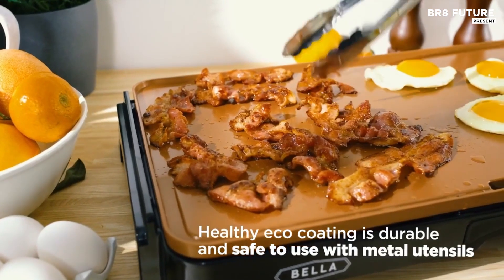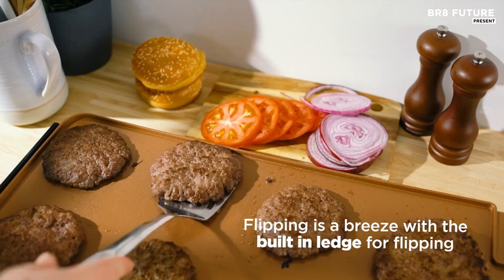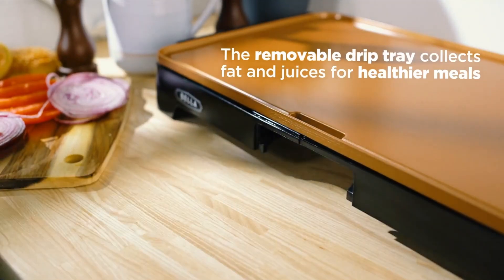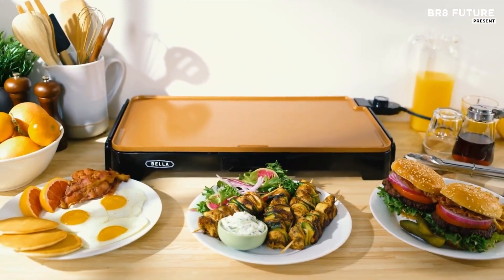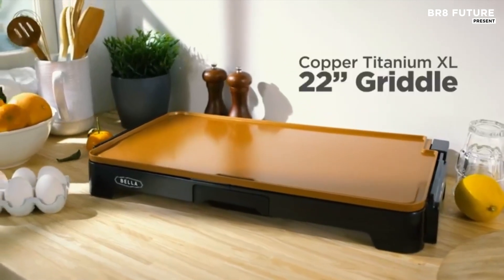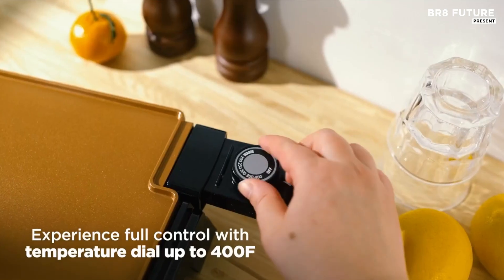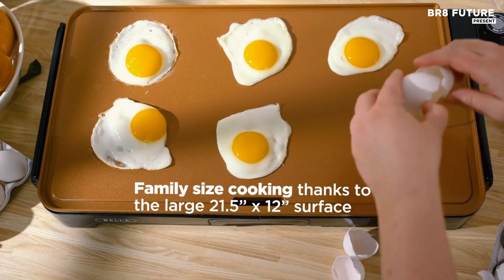The healthy eco coating contains no harmful chemicals, including lead or cadmium, promoting safe cooking while delivering superior food release capabilities. Ideal for various cooking tasks, the Bella XL Electric Griddle is a kitchen essential that complements a full range of Bella products from air fryers to espresso machines. Its precise temperature control, facilitated by a removable probe and user-friendly dial, allows for perfectly cooked meals every time.